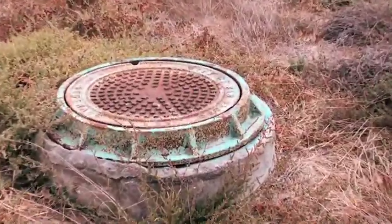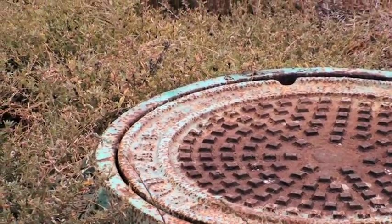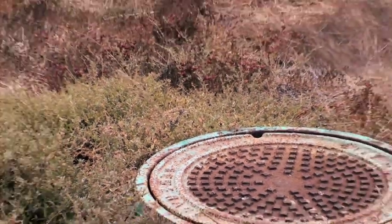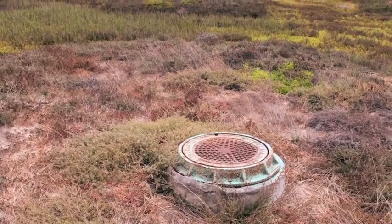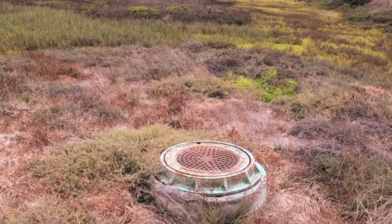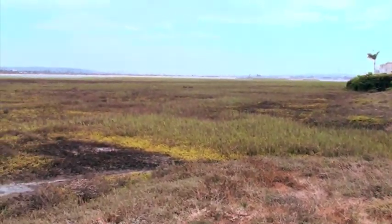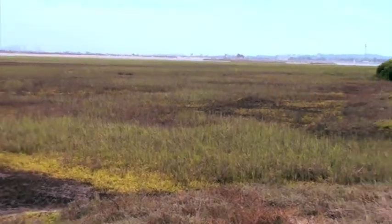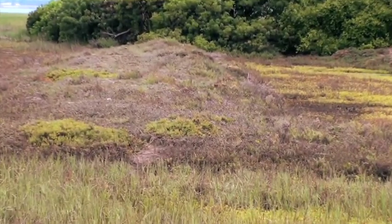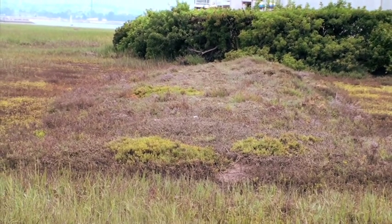This was not an unusual strategy and it still continues to be one used all over the country, whereby sewage is run by gravity through the lowest point on the landscape, which tends to be the natural drainage and the wetlands. You can see there is a mound behind us here where the sewage pipe continues into that condominium complex.